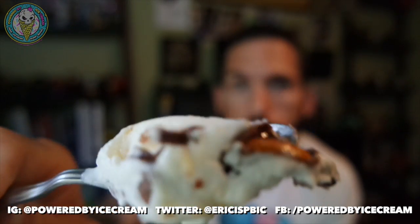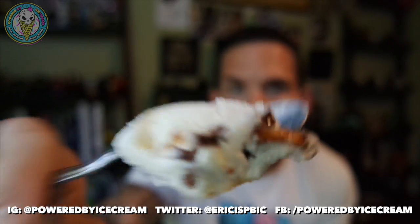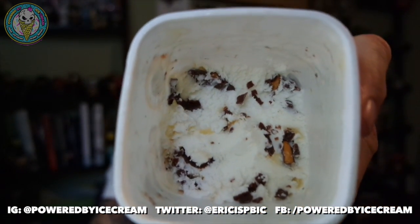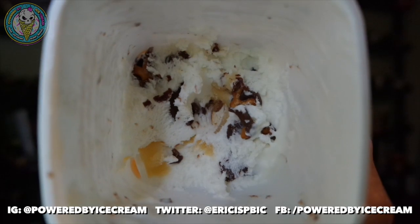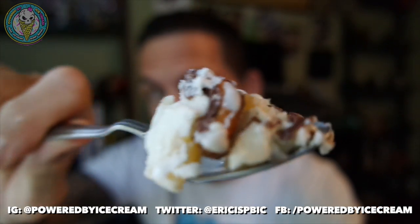This is a damn near perfect spoonful — we've got the pretzels, the buttercream, and there's chocolate on top of the pretzel. That's the best spoonful I've gotten so far. On the cover you see the swirl — there's a lot of it. On the inside, not so much. But I've got a ton of the pretzels, so I can't be too disappointed. Business is definitely picking up as we get near the bottom of this pint.